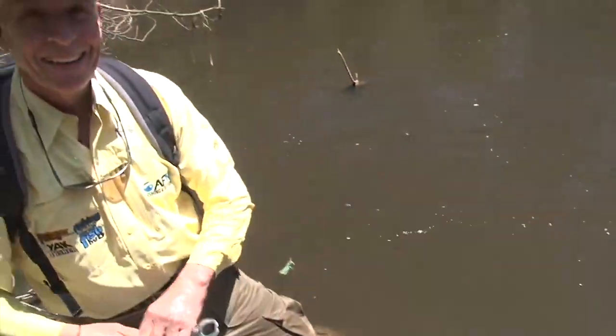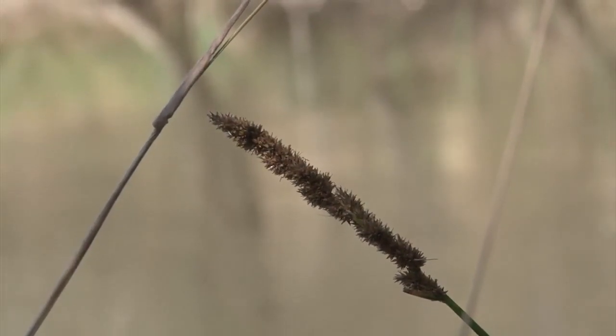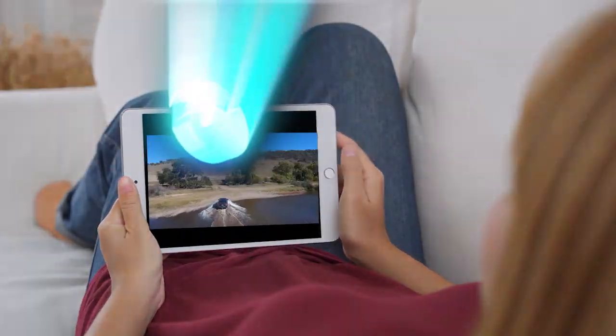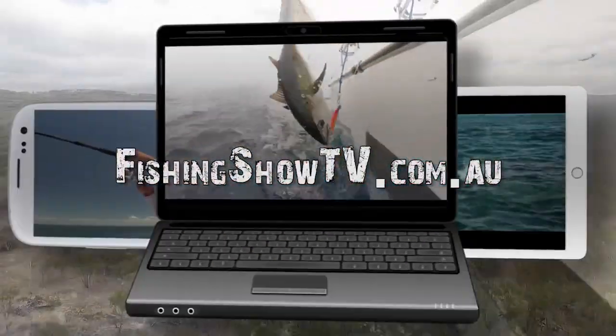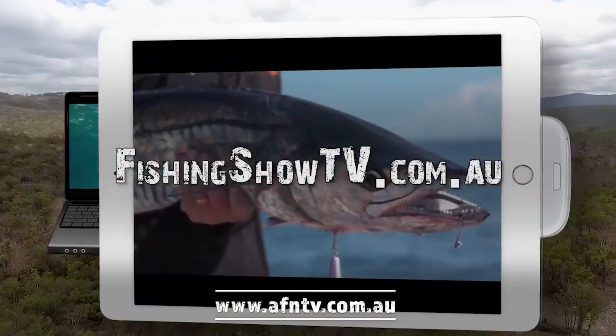Absolutely magnificent fish — and there she goes. It's Bill Klassen here from The Fishing Show, and if you like this instructional video and want to learn more, go to fishingshowtv.com.au and see a whole host of additional videos.